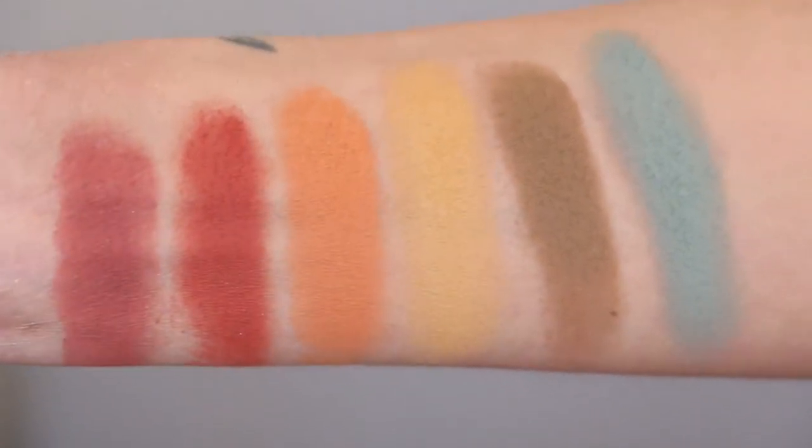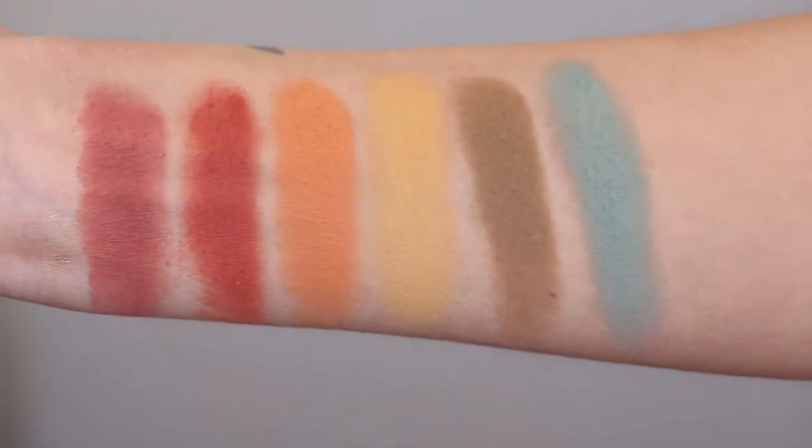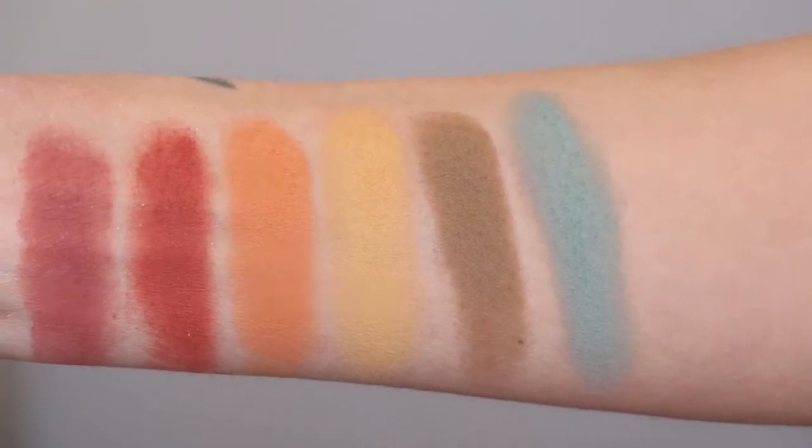That is the warmer row — oh my gosh, those are so stunning. My second favorite is that mac and cheese yellow shade, Darina. It is absolutely gorgeous.